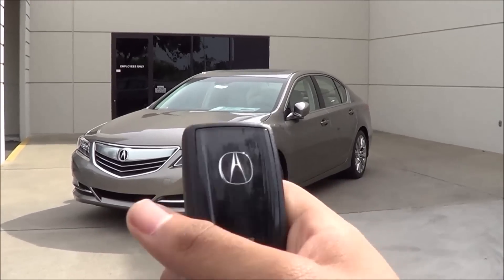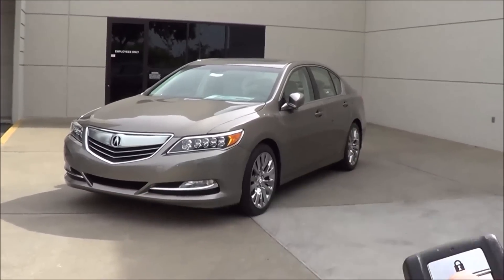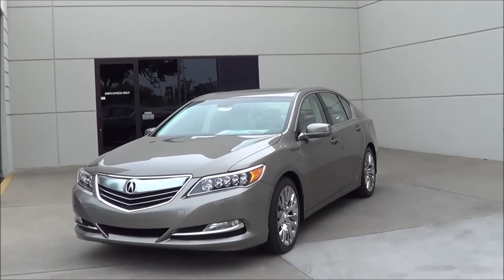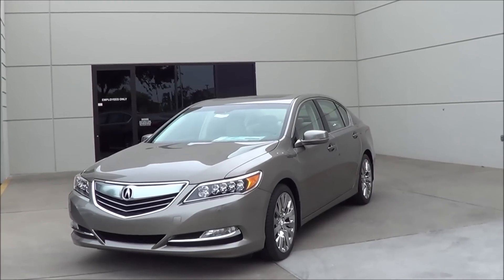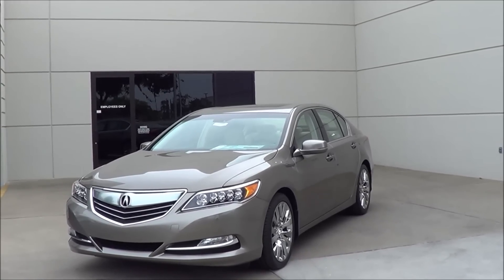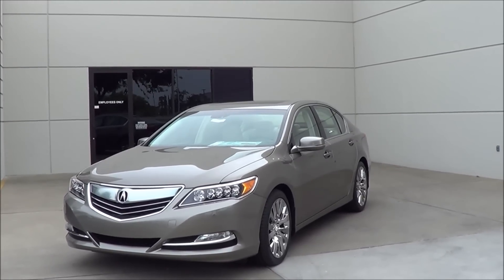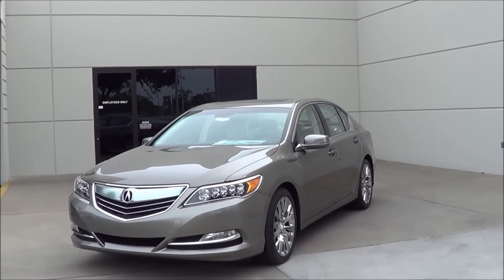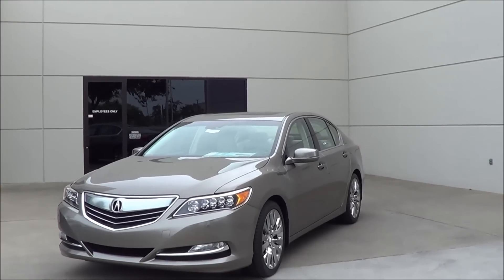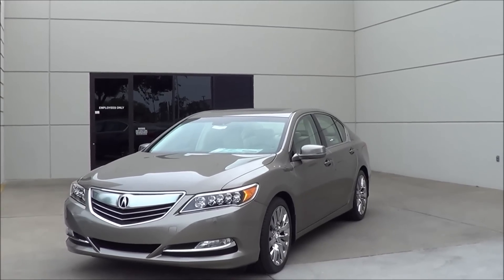Coming to the key fob, it's a fairly high quality looking design. You have all your basic stuff like your lock, unlock, trunk release, and panic button. Our RLX here is pretty loaded — it comes with the advanced package as well as the technology package, which rolls in pretty much all of your modern safety technology goodies as well as the navigation system. Not much has changed for the 2015 model year, however the RLX Sport Hybrid will still be on sale but Acura says it will continue to be designated as a 2014 model. The advanced option package now includes a heated steering wheel.